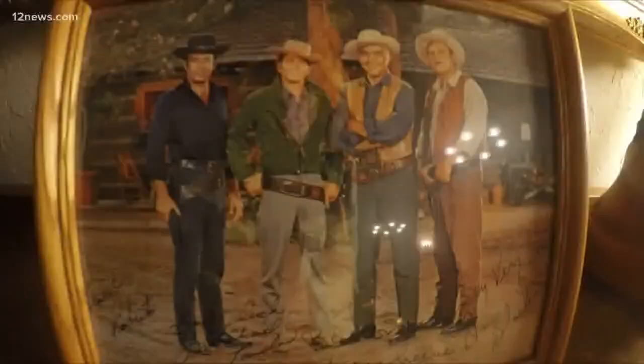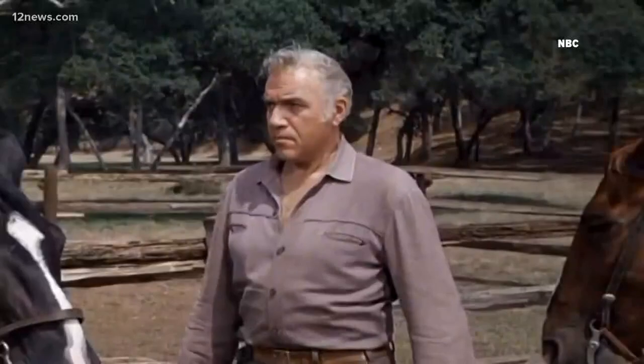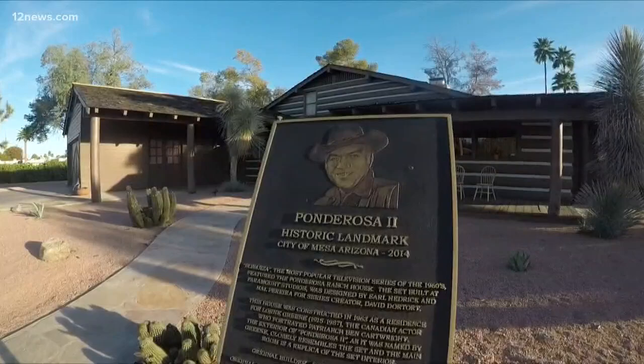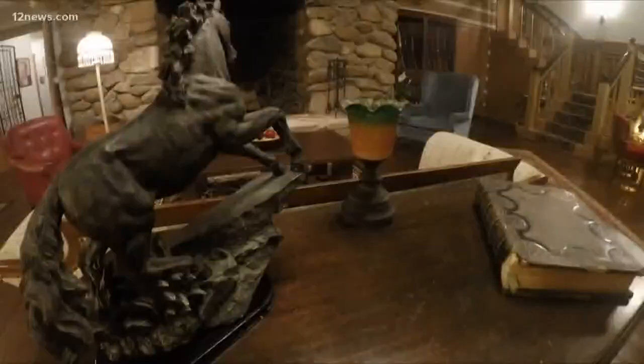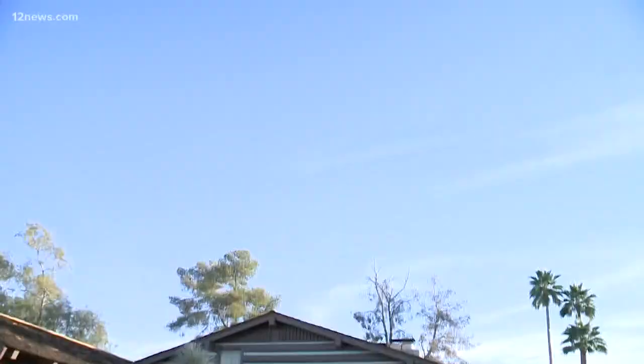You must be the biggest Bonanza fan that exists. Yes, I think we have the ultimate Bonanza collectible. The Ponderosa 2 was built in 1963 by Lorne Greene, who was Ben Cartwright on Bonanza, which was the most beloved television show of the 1960s. The Ponderosa 2 became a City of Mesa landmark in 2014 and was accepted on the National Register of Historic Places in June of last year.